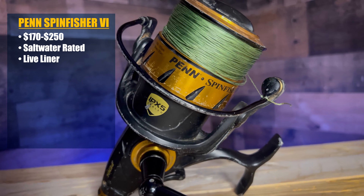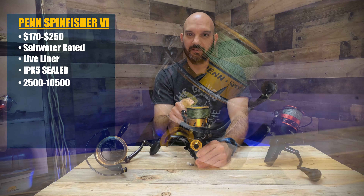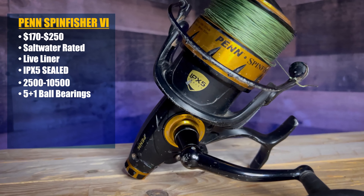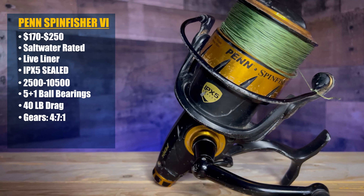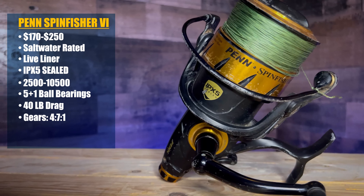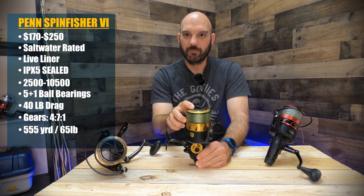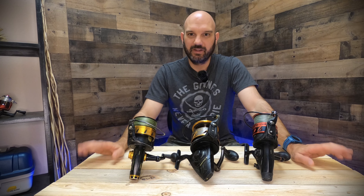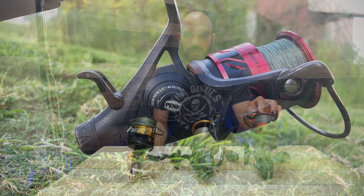Let's talk about the individual reels, starting with the Fierce. The Fierce price range is from $75 up to about $130 — the LiveLiner option is extra. It is saltwater rated, and the size range is from 2,500 to 8,000 models — this is an 8,000 model. Inside, it has four stainless steel ball bearings, a max drag rating of 30 pounds, and a gear ratio of 5.3:1. It can hold about 390 yards of 65-pound braid, and it weighs in at 32 ounces.